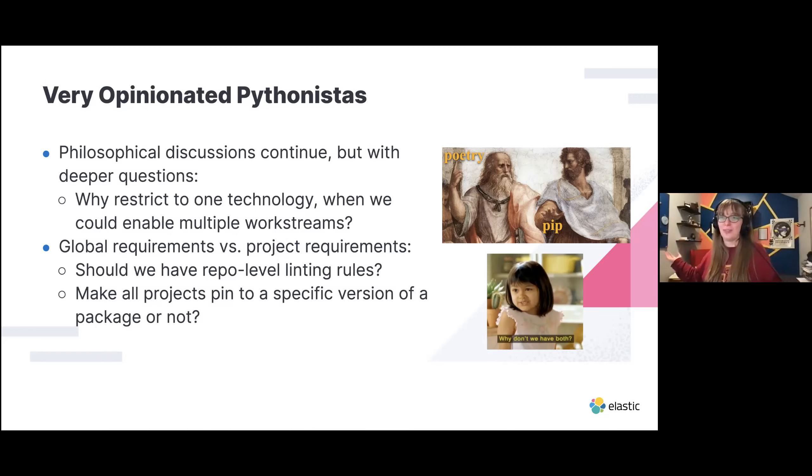The philosophical questions continue. We have deeper debates like why are we only picking one technology — can we make the repo work with any technology and any workflow? For example, the Socratic side wants Poetry, but the Platonic side wants pip. And then global requirements versus project requirements: what if data scientists want to only use Conda in their projects? Do we pin to a specific version of requests across the board to make sure everyone's up to date on security updates? There's a lot of really good debate, but it does make it hard to progress sometimes.